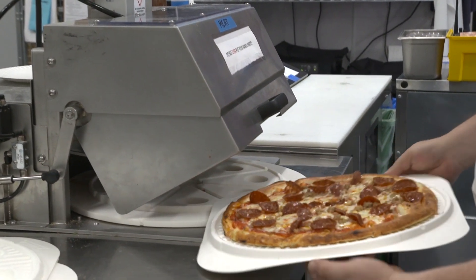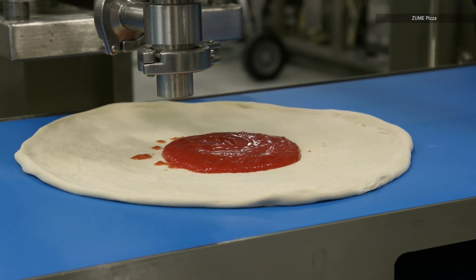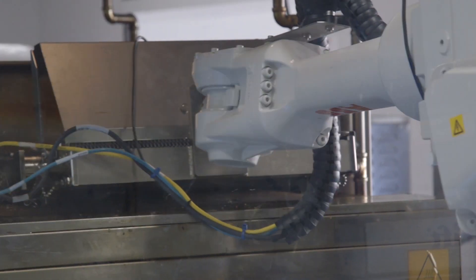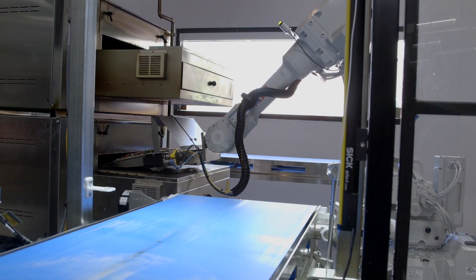The exercise in having a cobot line, or a human-robot collaborative line, is really in making sure that the human steps can flow seamlessly into the robotic steps. But the automation actually decreases bottlenecks, increases throughput, creates more efficiency, fewer defects, and fewer errors in the system.